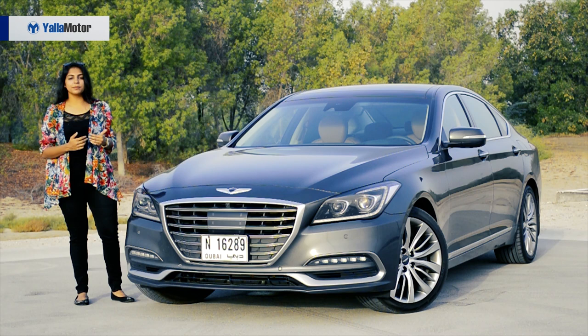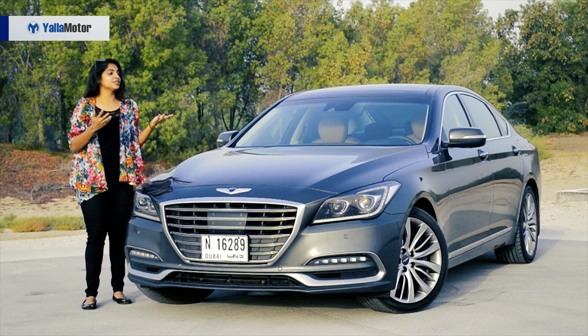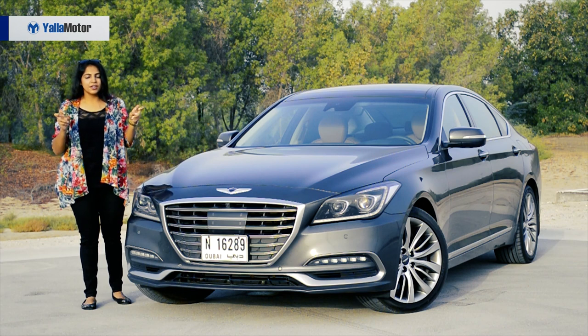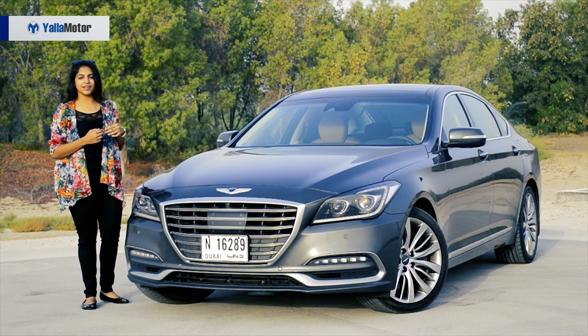Of course the exterior looks all premium, but what's missing is that known badge that everyone would really consider a premium car. But according to me, these wings are definitely going to take this brand up high in the years to come.